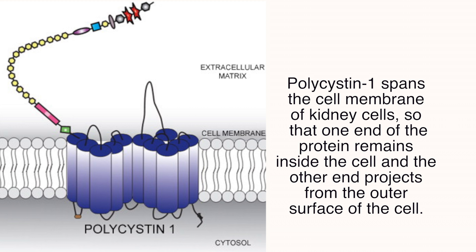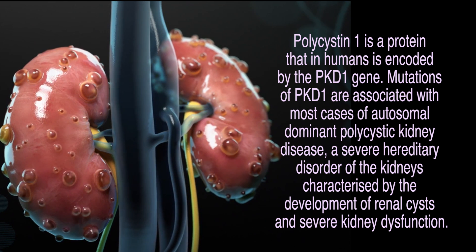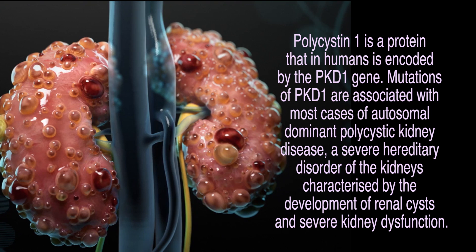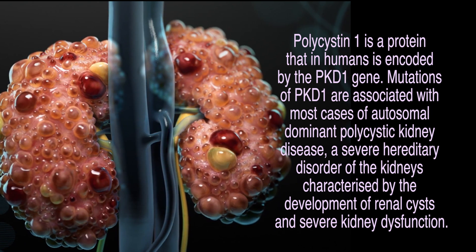The polycystin type 1 mutation causing ADPKD type 1 is typically the more serious condition in that it presents at a much earlier age. People can fall into kidney failure in their 30s, 40s, and 50s and require dialysis therapy or get a kidney transplant by that age. The type 2s tend to develop kidney failure in their 60s and 70s.